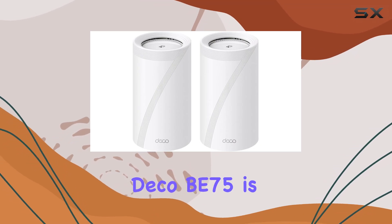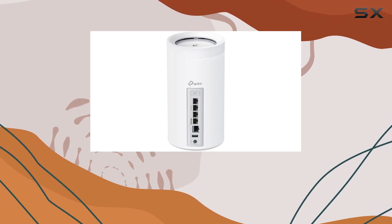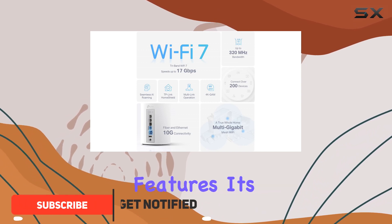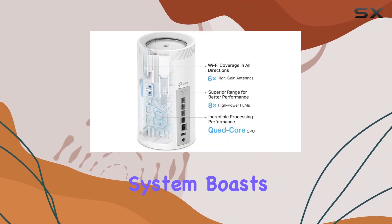The TP-Link Deco B75 is a cutting-edge Wi-Fi 7 mesh system that promises to revolutionize your home network. With its impressive specifications and innovative features, it's a top choice for anyone seeking reliable and high-speed internet coverage throughout their home. This two-pack mesh system boasts